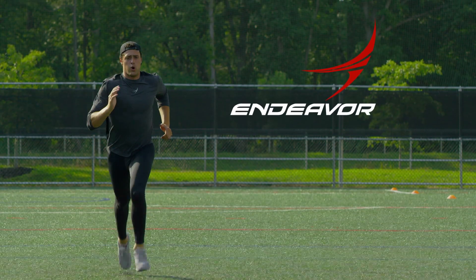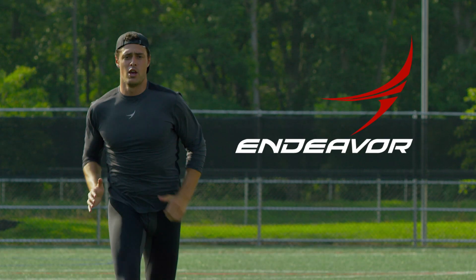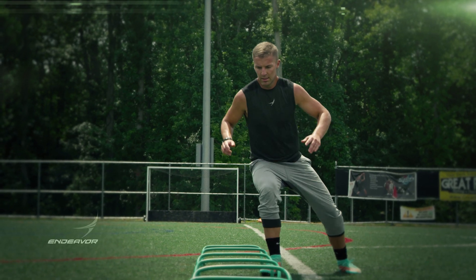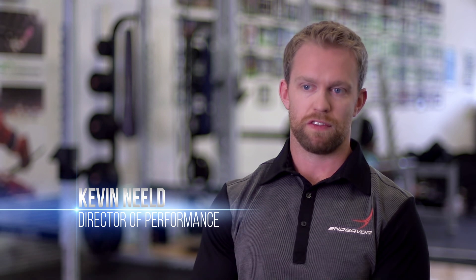With Endeavour Sports Performance, we try to do things differently. We try to be as cutting edge as possible to ensure that our athletes are getting the best training and the best preparation possible. One of our big mantras here is to fit the program to the individual, and not the individual to the program.